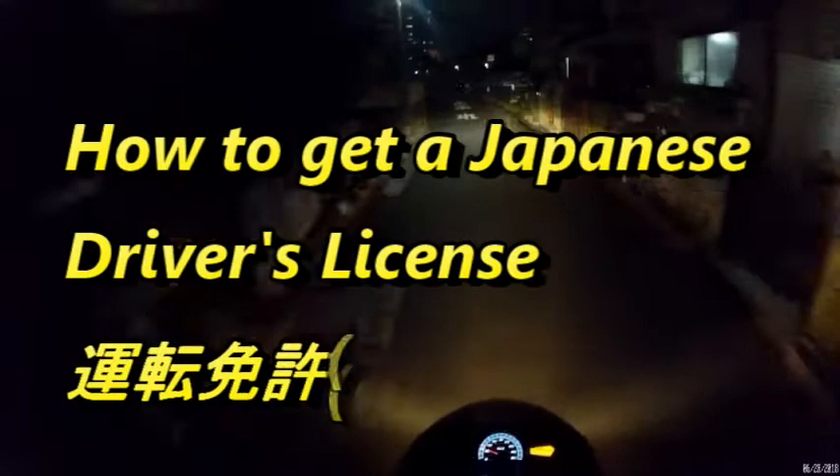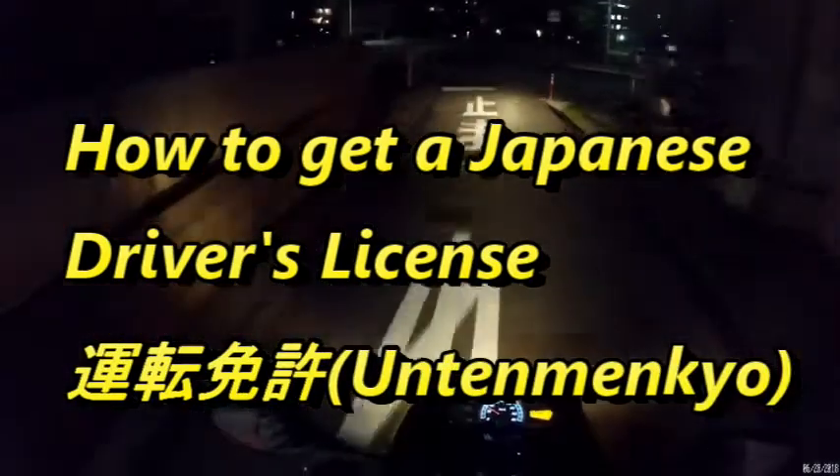Hi everyone, it's James in Japan. I'm just finishing work and I'm going to ride my scooter back home. I have a Honda PCX 125cc. So today's topic is about how to get a driver's license in Japan.